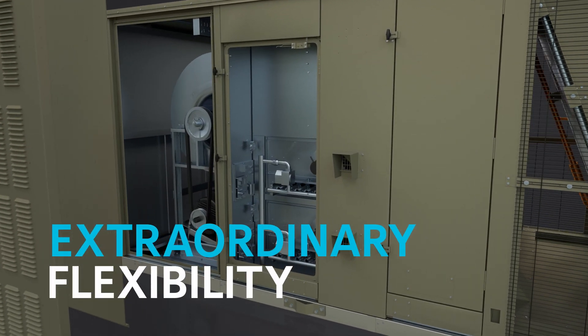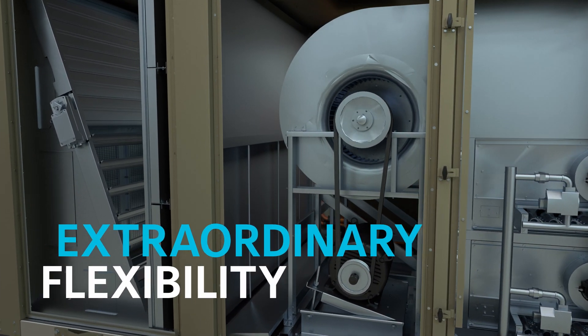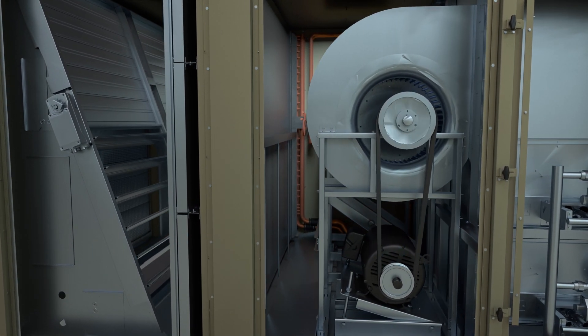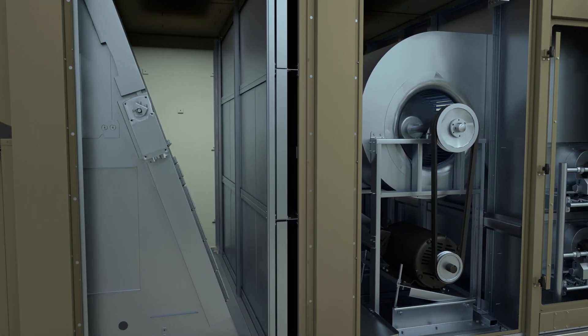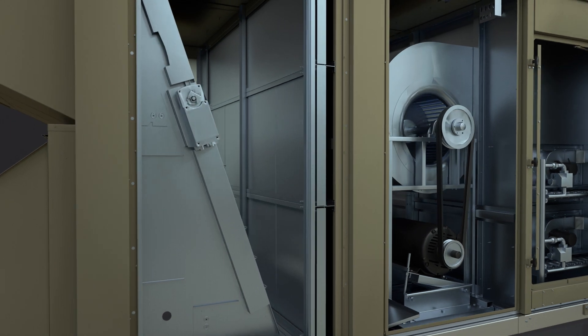Select Rooftop Units offer four distinct airflow options within the base product model. The straightforward design also provides a foundation for a broad range of factory options that can be added, further simplifying specification for a variety of applications.